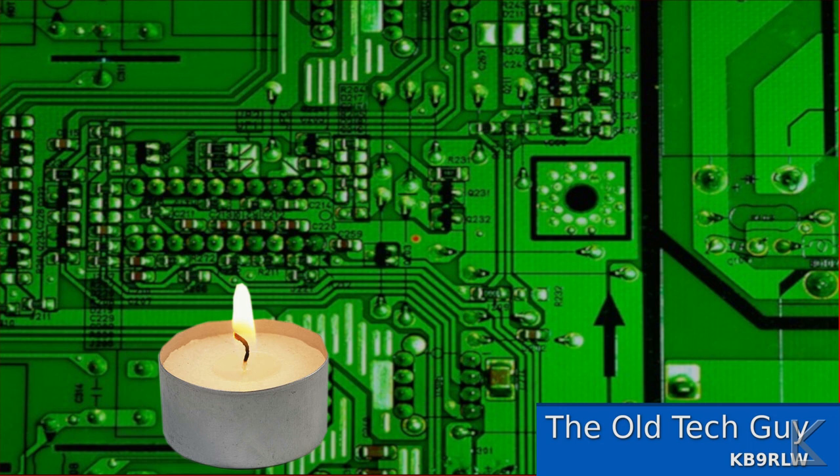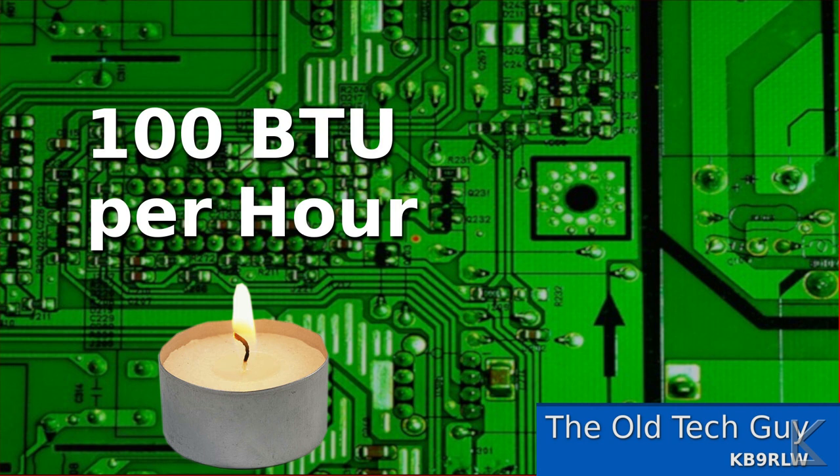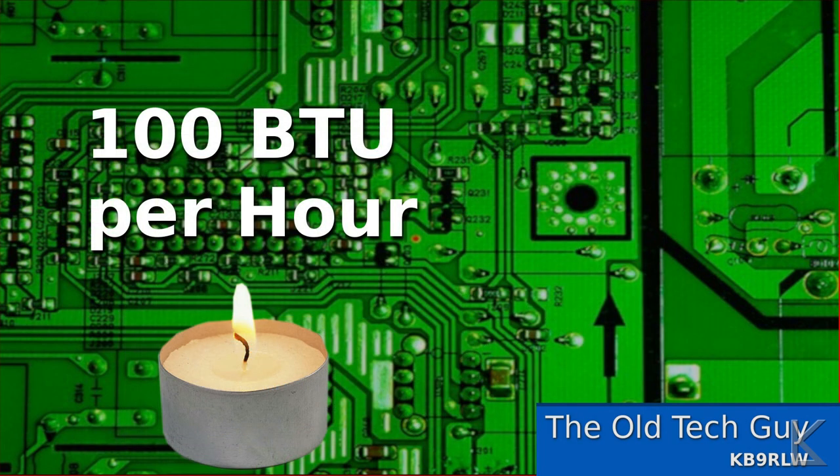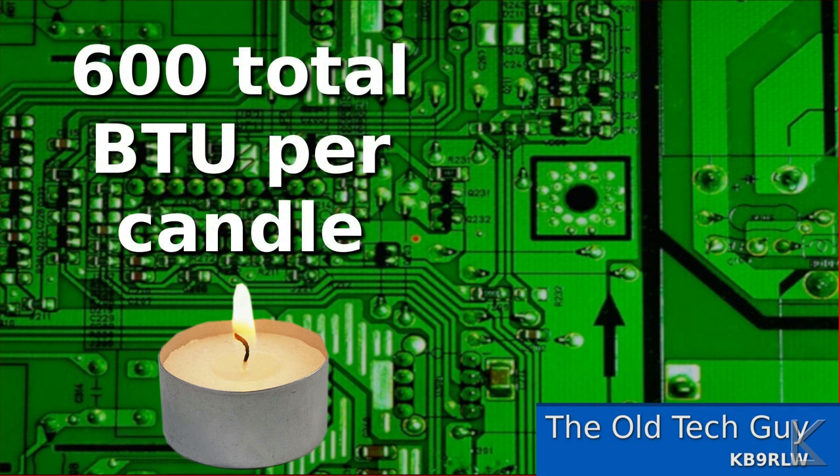In order to compare, we need to figure out how many tea candles it takes to produce one therm. If a tea candle produces about 100 BTU per hour while burning, we need to figure out how long these candles burn and how much they cost. Searching around on the web I found lots of prices for bulk tea candles. Here's an example — one of the better deals: about seven dollars, $6.99, for 50 of these long-burn tea candles rated to burn at six hours each. So one candle produces approximately 600 BTU: 100 BTU per hour times six hours.